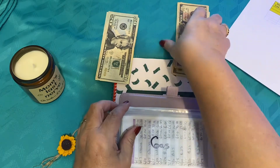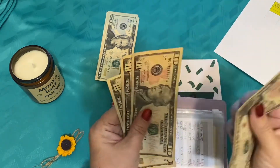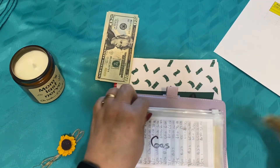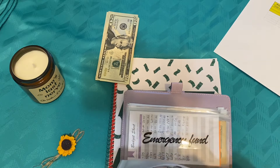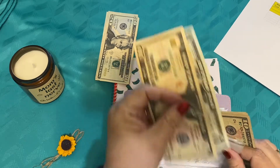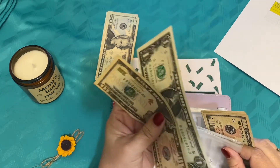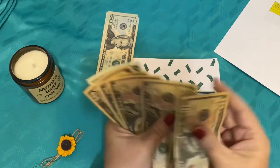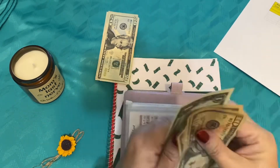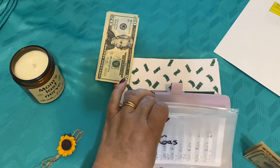And for gas, we said we were going to be doing $40. So $10, $20, $30, $40. And we'll put that $40 right in here. Now we had $11 from the last week of July that we rolled over because we never know what gas is going to do. So now we'll have $10, $20, $30, $40, $51 that we're rolling over for gas.